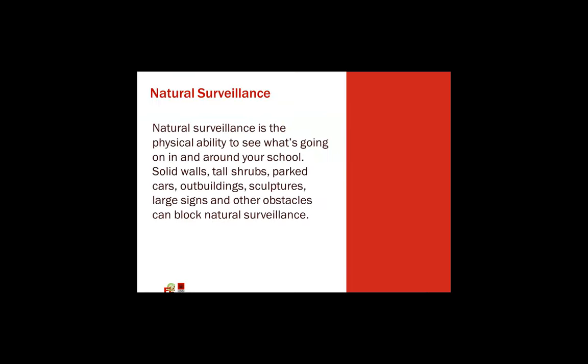The first one is natural surveillance — and the word really explains itself. Natural surveillance is the physical ability to see what's going on in and around your school. If you have solid walls, solid fences, or barriers that people can't see through, there are obviously issues. People can hide behind bushes or walls, and create problems with bullying and other items. Openness — seeing through things — allows you to see what's going on behind walls and fences.